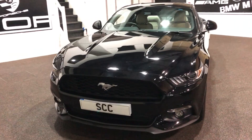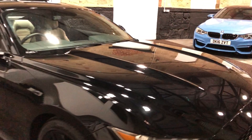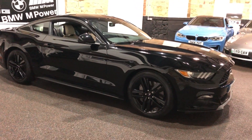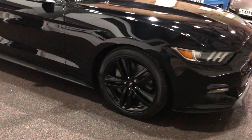Full Ford service history, last service at 4,300 miles. The car's only just got 6,900 on it now, so only done 2,000 miles since its last service at Ford. Lovely 19-inch gloss black alloys on these as well.